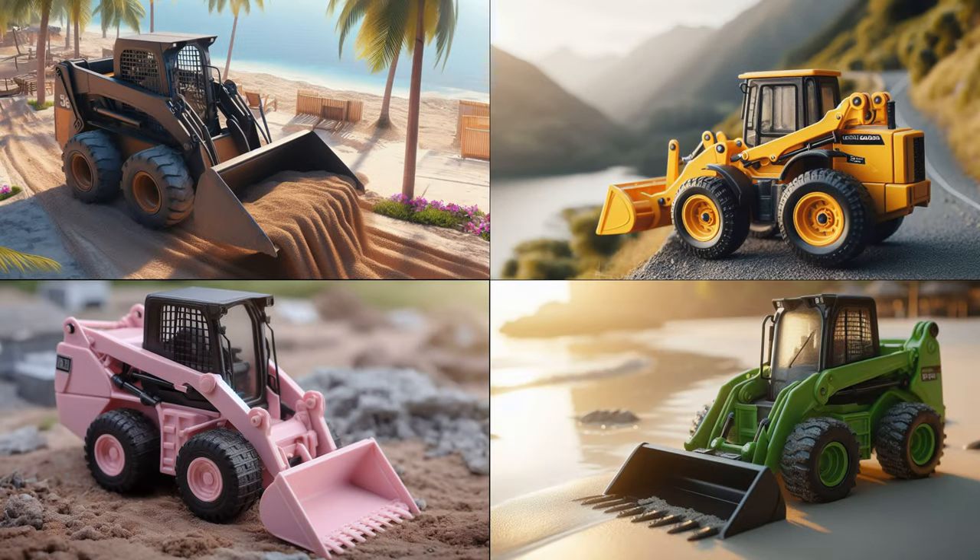Alright, eagle-eyed explorers! Your challenge now is to spot the green Mini Loader among its colorful companions!